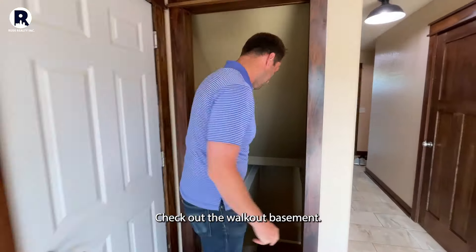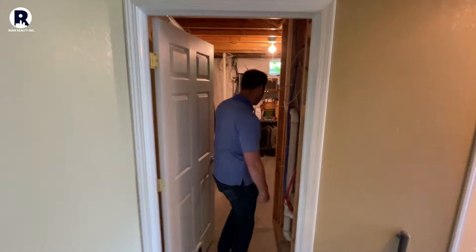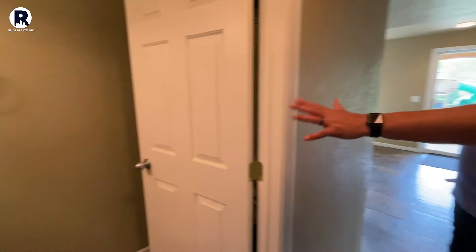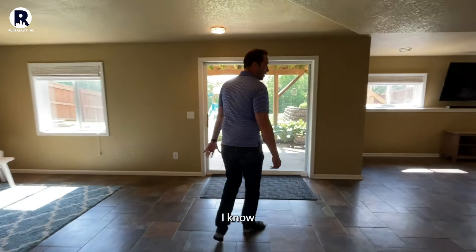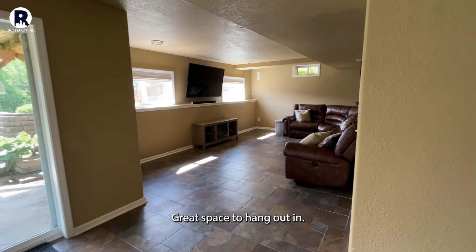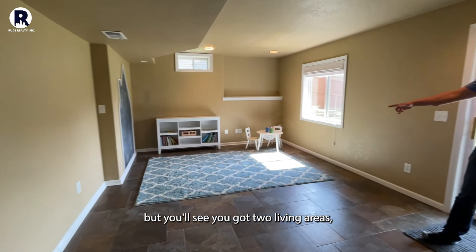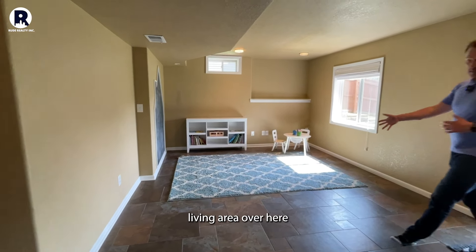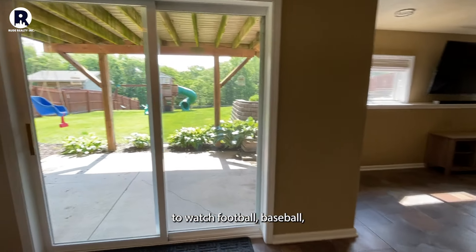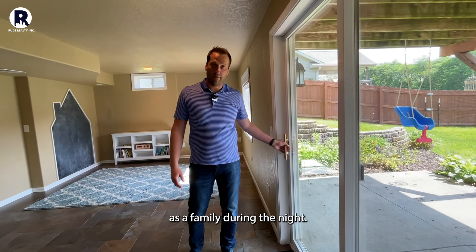Check out the walk-out basement. As you land down here in the basement, you'll see you have storage space over here. This place is awesome — great space to hang out and it's nice and cool. You've got two living areas: a living area over here, and a great family room over here to watch football, baseball, all the sporting events, or watch movies as a family. What's nice about the walk-out is all the natural light, so you don't feel like you're in the basement.